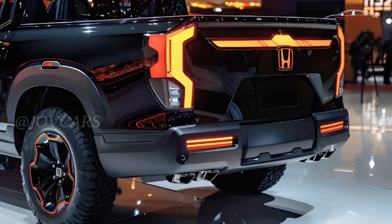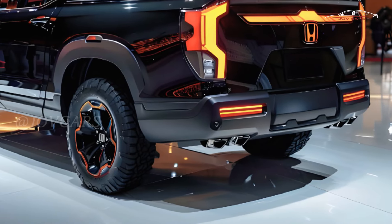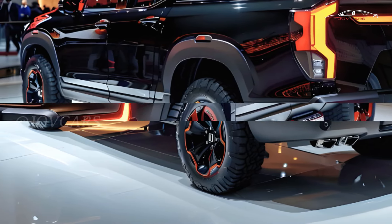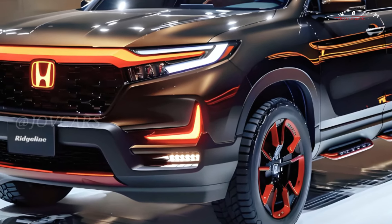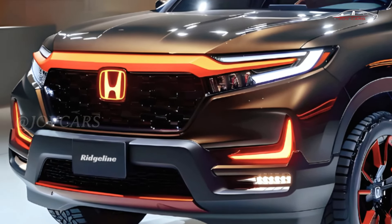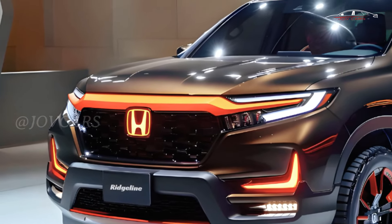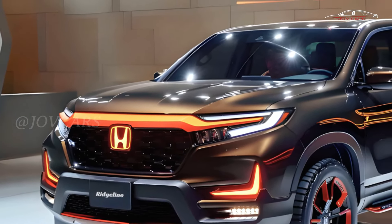It's just that the Ridgeline is old. Every other midsize truck that has come out since it has been completely rebuilt or is brand new. Due to the fact that Honda's only pickup, the Ridgeline might be getting a complete makeover for 2025, the company can't let the younger bucks steal the show.